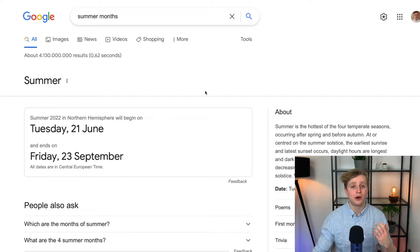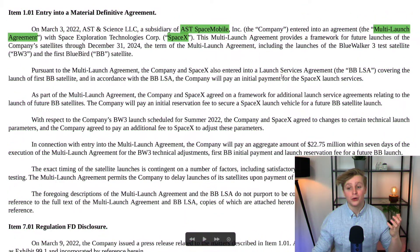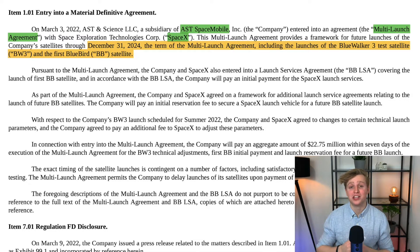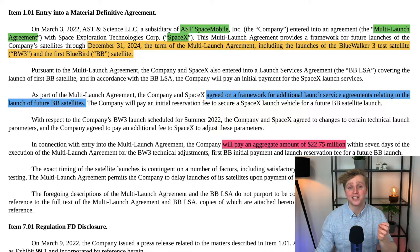Now let's talk about the Blue Walker 3 launch. Launch-wise, we are still expecting a summer launch, which according to Google would mean anywhere between June 21st and September 23rd. In my opinion, the last two months — August and September — are most likely. We recently got an 8K filing showing a multi-launch agreement between AST Space Mobile and SpaceX, running until December 2024. The terms include the launch of Blue Walker 3 and the first Bluebird satellite. SpaceX and ASTS have also established a framework for additional launch service agreements relating to future Bluebird satellites, with ASTS paying in aggregate $22.75 million for this launch agreement.